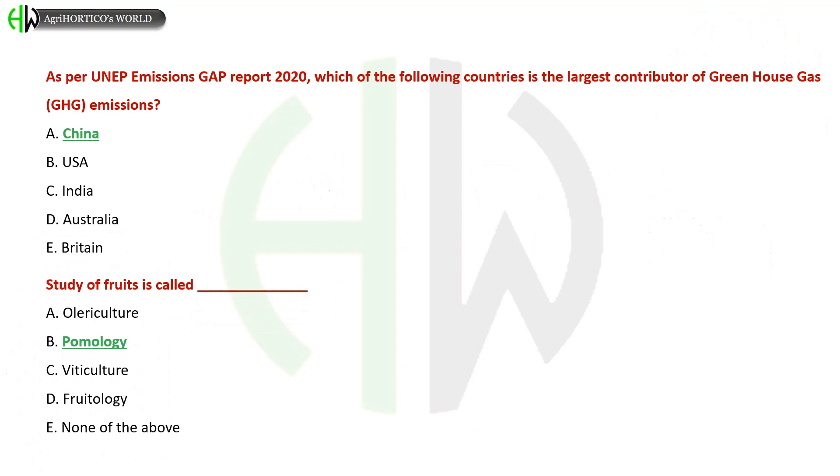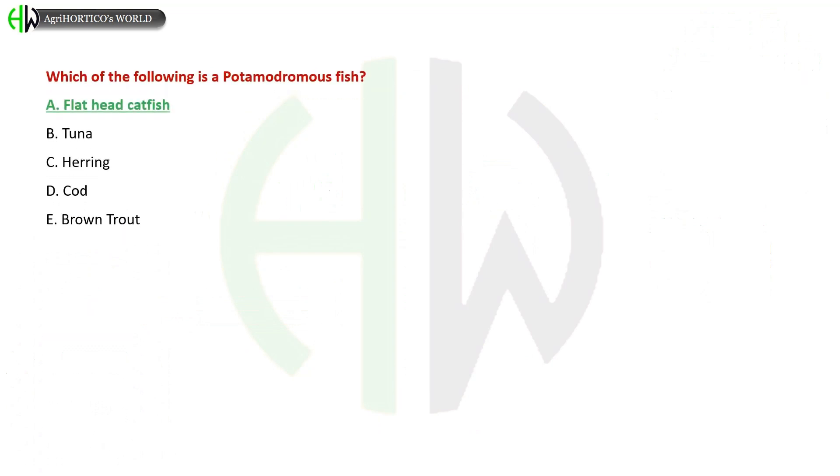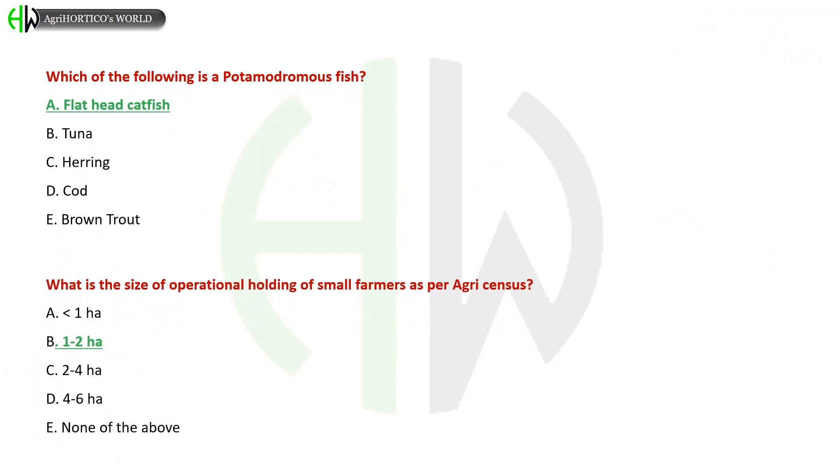Which of the following is a potamodromous fish? A) Flathead Catfish, B) Tuna, C) Herring, D) Cod, E) Brown Trout. The correct answer is Flathead Catfish. What is the size of operational holding of small farmers as per the Agriculture Census?